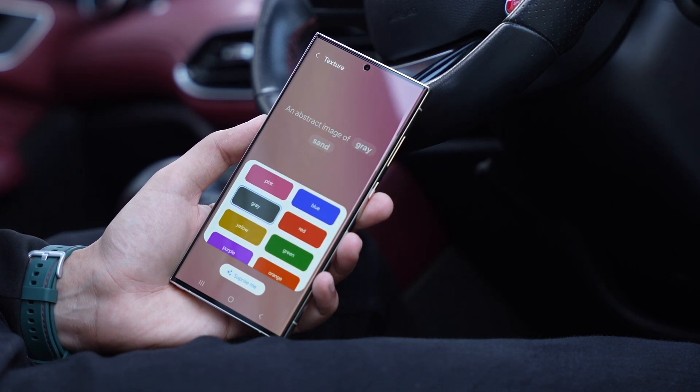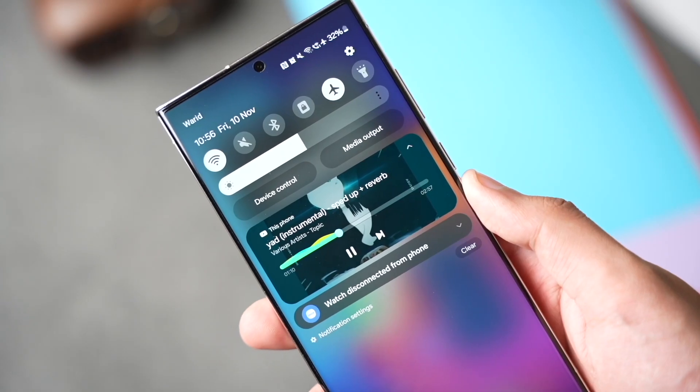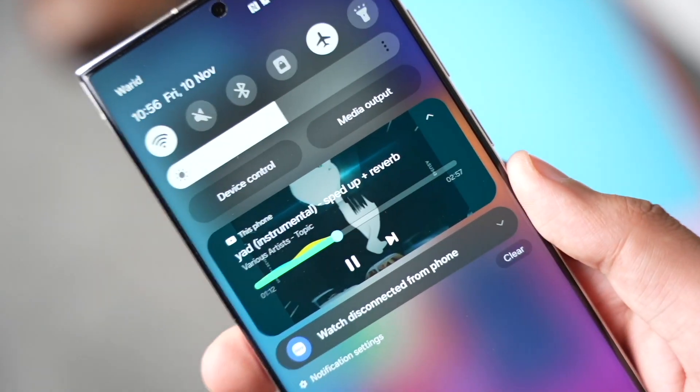So that was all about upcoming One UI 6.1. Make sure to subscribe as I'll be posting more about upcoming Galaxy devices from Samsung. With that being said, I'll catch you guys in the next one.